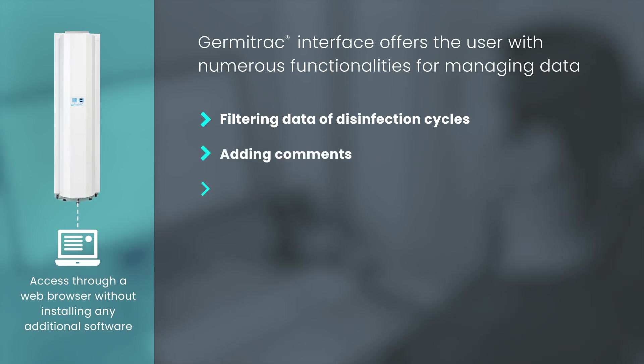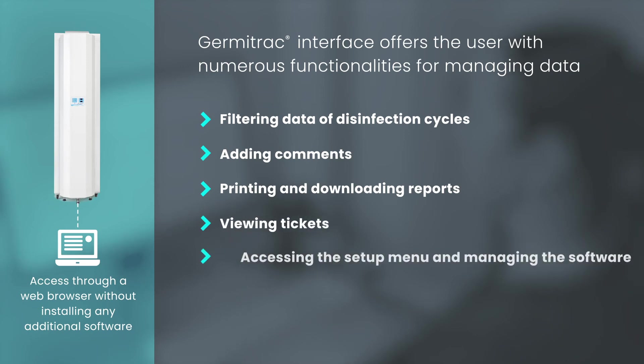Additional functionalities include adding comments, printing and downloading reports, viewing tickets, and accessing the setup menu and managing the software.